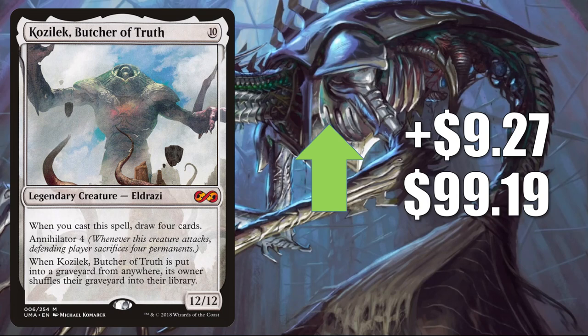Next, we have Kozilek, Butcher of Truth — the copy from Ultimate Masters. It goes up $9.27 this week to $99.19. This does see Modern play in Tron builds and more, and occasionally in Legacy Mono-Green Cloudpost too, but the main reason it's been moving recently is Commander. This is in Kozilek the Great Distortion builds, which are popular. There are also some Kaldheim cards pushing this, including Surtland Ice-Shaper, which I've seen in early deck builds.